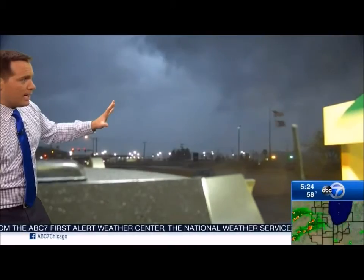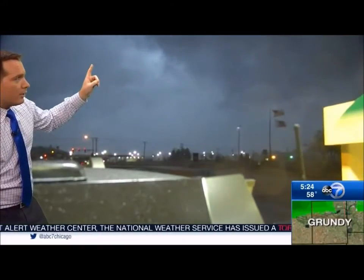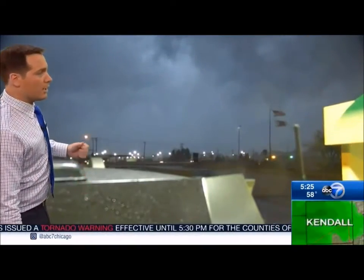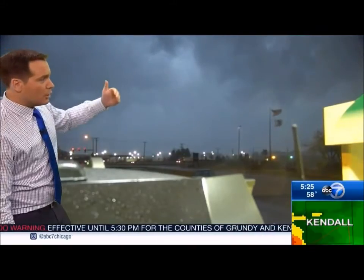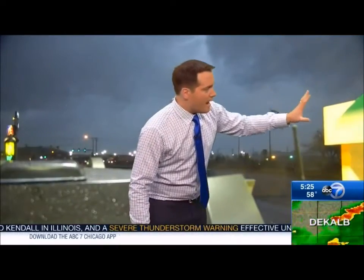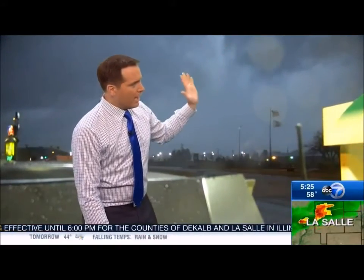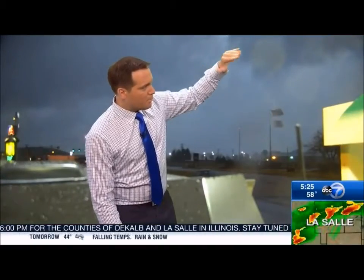Liz is hunkering down right now. Cheryl, you've got it on the radar there — keep an eye on it too. But these live pictures are what we're seeing of this circulation getting closer here to the town of Morris. It looks like the tornado itself may be just a little bit off on the left-hand side of your screen — actually, the right-hand side of your screen as you're looking at it. There is the circulation. You see these clouds up here? You see how they're kind of moving really fast and spinning?